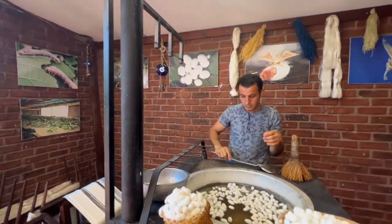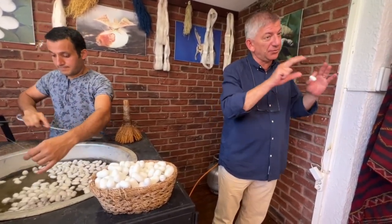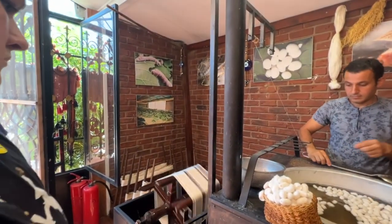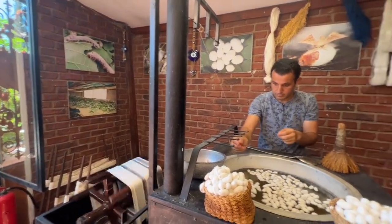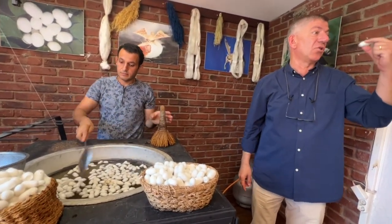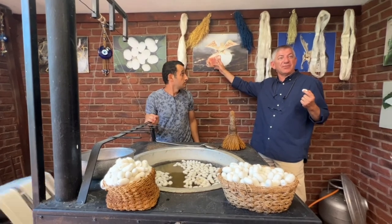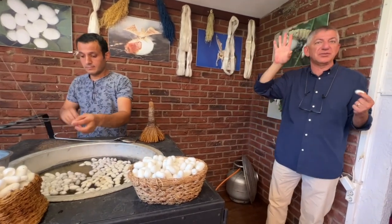The silkworm is a type called Bombyx mori in Latin. There are three different types in the world, and Turkey is one of the top producers of silk as well. The caterpillar starts creating a liquid protein shell — that's the cocoon — which oxidizes with air and goes hard. Once they complete the shell, they leave a liquid acid that breaks through it, become a butterfly, and the female ones lay eggs. That's the life cycle of a silkworm.